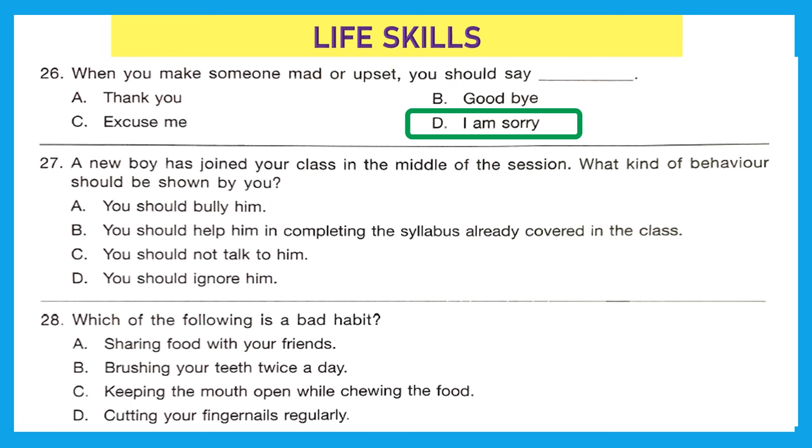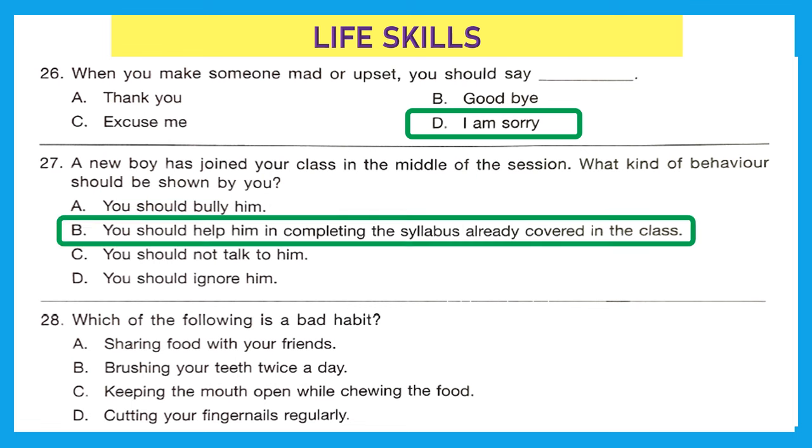Question 27: A new boy has joined your class in the middle of the session. What kind of behavior should be shown by you? You should not bully him, not ignore him, and not refuse to talk to him. You should help him in completing the syllabus already covered in class — that's a very nice gesture. Option D is the right answer.